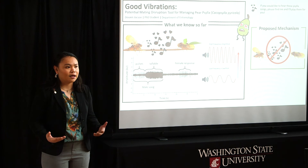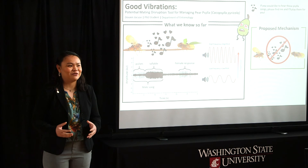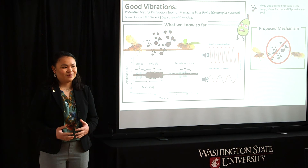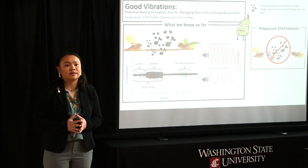If we can find that window — that optimal range of temperature at which they sing — we can maximize our disruption to their communication system. The bonus to using vibrations is that conventional farmers and organic growers can both use this system to disrupt mating. And finally, because vibrational communication is so widespread in the insect world, we can translate this type of mating disruption tool to other pest systems. Thank you.